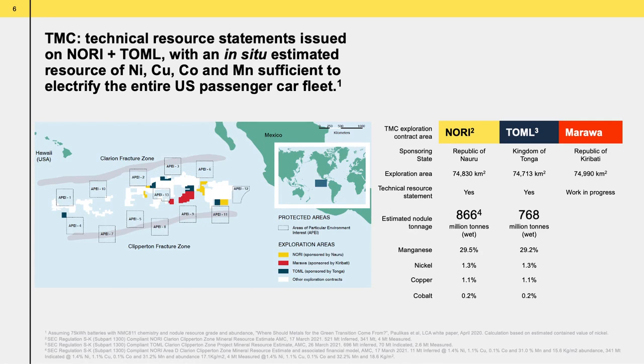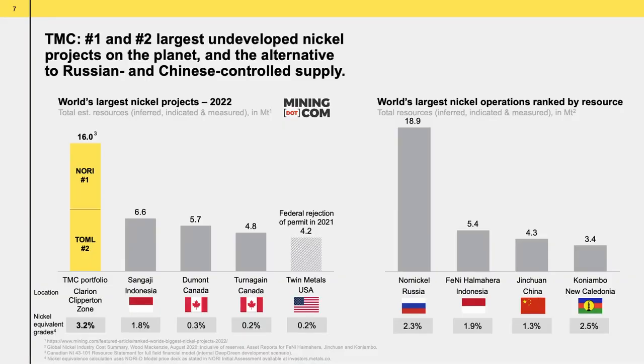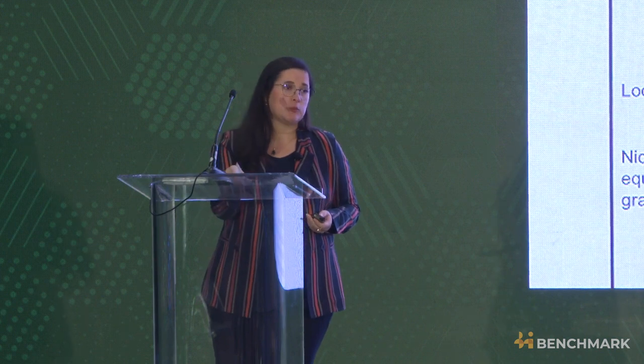The blue, red, and yellow areas are the contracted areas that TMC has access to. The exploration areas sponsored by the Republic of Nauru and the Kingdom of Tonga — Nori and Tomo — have enough nickel, cobalt, copper, and manganese to electrify the entire passenger car fleet of the U.S. Given the location in the CCZ, the abundance of this resource, and that it is already on board a ship once collected, this is a real potential solution just 1,500 miles west of where we are today. Earlier this year, the Nori and Tomo areas were ranked by mining.com as the world's largest underdeveloped nickel projects.